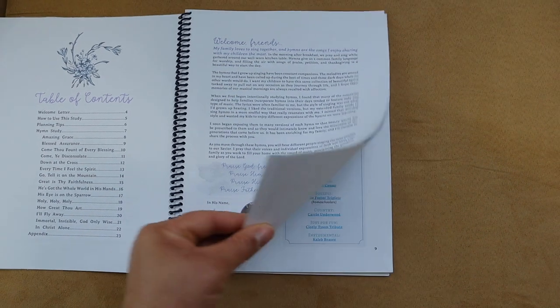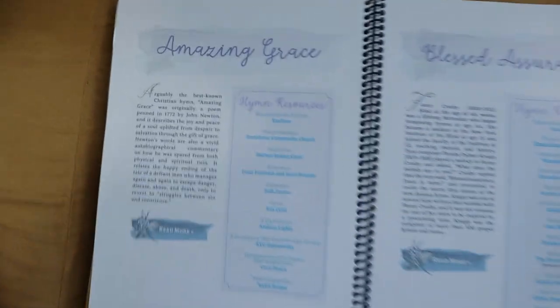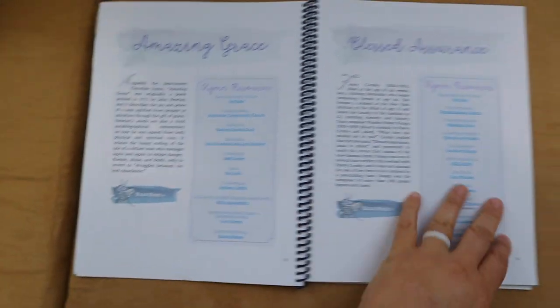One of our highlights this week has been the Heritage Mom Hymn Study. It's so simple — on the first day we read the history of the hymn, on the second day we read it aloud, and then we listen to so many different versions: traditional, jazz, soulful, country, and instrumental. I love all the links the Heritage Mom has included, and it's been a beautiful addition to our morning time. Even my younger toddlers have been listening and enjoying the music.